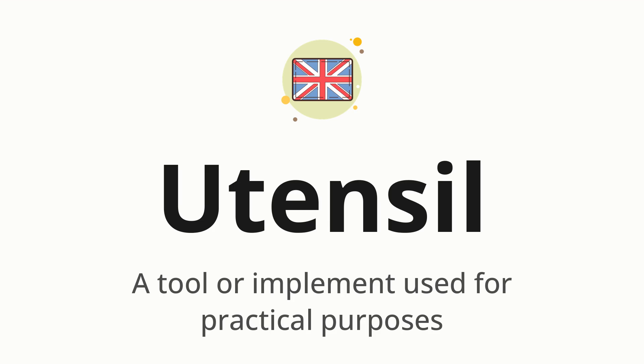Let's say it all together: Utensil. One more time: Utensil.